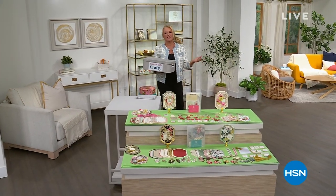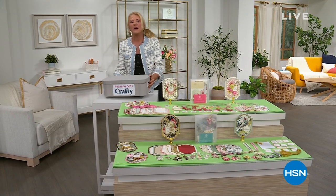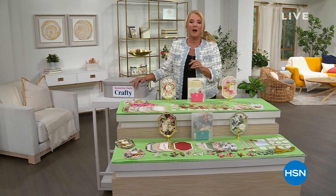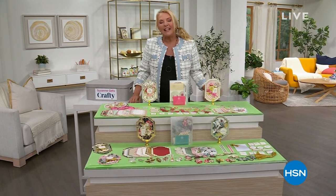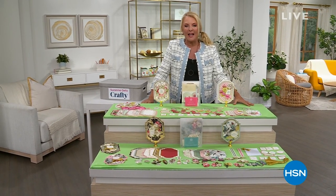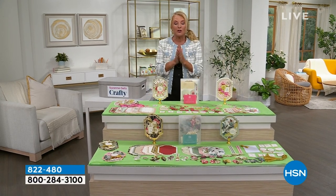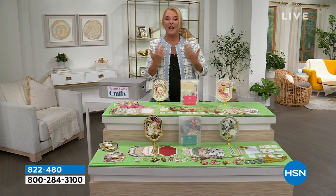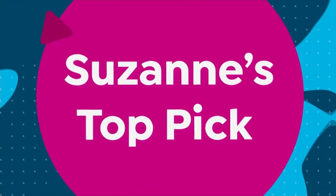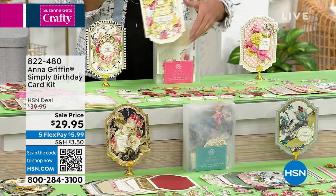Hello, crafting cuties! I'm Suzanne Runyon and this is Suzanne Gets Crafty, your HSN Gets Crafty. We have so many fun things coming up — two hours absolutely jam-packed. We have brand new items and brands you've been asking for. Stick with me for both hours and you'll see some brand new stuff. I literally have goosebumps about what's coming up, including Anna Griffith joining me with special kits to make exquisite, wildly complicated-looking cards very easily.